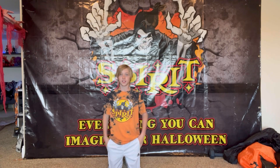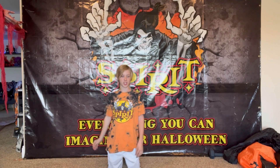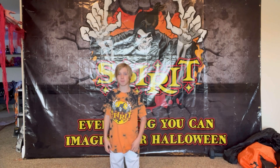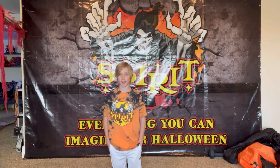Hey guys, Halloween haul. Today I'm showing you everything I got at the after-Halloween sale at Spirit. There's still another day of the sale and I might get one or two more small things, but let's get right into showing what I got.